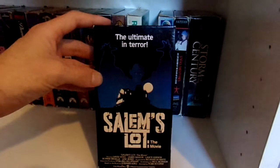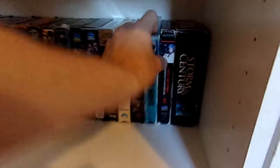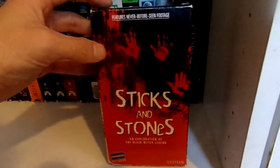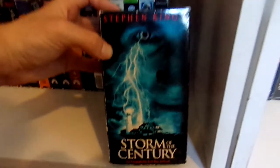Rosemary's Baby. Salem's Lot — another tape that was pretty sought after before it was re-released on Blu-ray. Shockwaves. Sticks and Stones, which is like a fake documentary about the Blair Witch legend. Stephen King's Storm of the Century — really enjoyed this one.